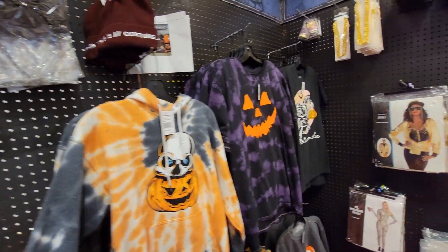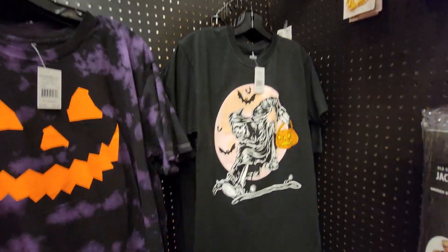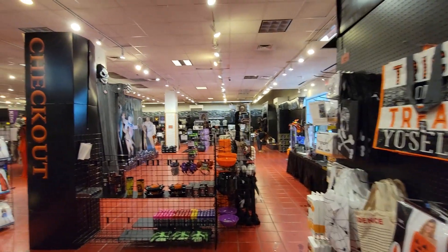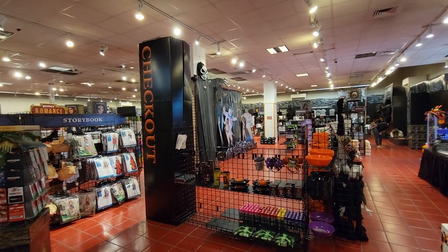Yeah, this one's pretty cool — I do like this one. The laugh looks really cool, and some of that vintage look to it too down here at the bottom. I'll give you an overview here. You can do some cool little photo ops over there next to the Ghostbuster standees.